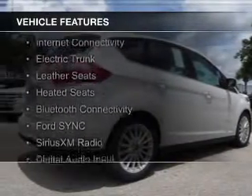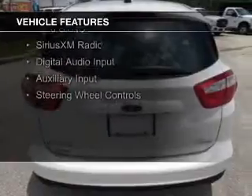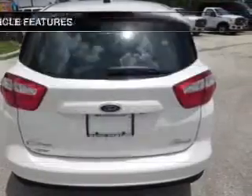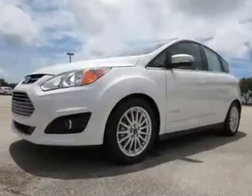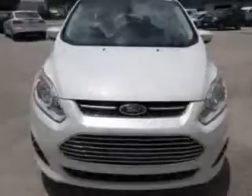The features include Internet connectivity, electric trunk, leather seats, heated seats, Bluetooth connectivity, Ford Sync voice activation, Sirius XM satellite radio, digital audio input, auxiliary input, and steering wheel controls.